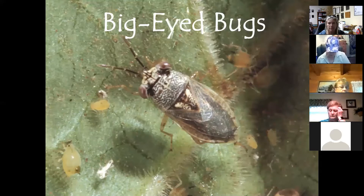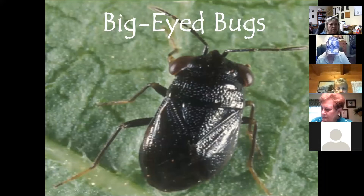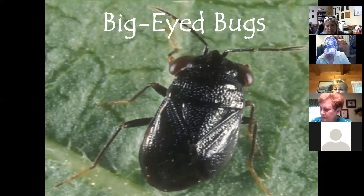Next is the big-eyed bug — named for obvious reasons. It's a true bug that eats mites, thrips, aphids, and insect egg casings. A single big-eyed bug can consume up to 1,600 spider mites in its lifetime, which is impressive for such a small critter. They're active at all life stages, and will occasionally feed on plants if their insect food source runs low.